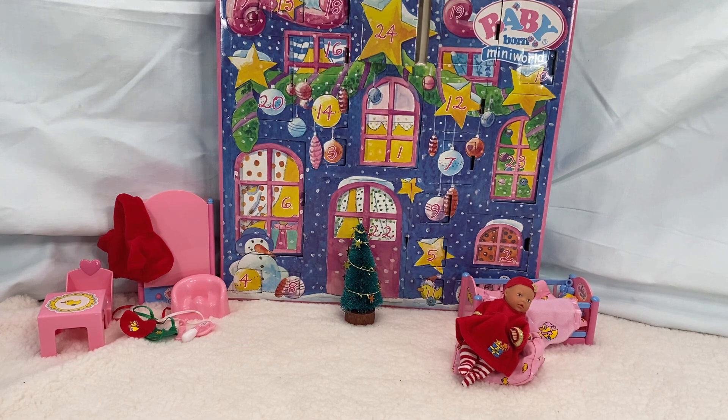For the last month, I've been opening up everything in this Baby Born Mini World Advent Calendar, and I think we actually were able to open up everything. So here's what we got: a crib, two blankets, a pillow, three toys, a beanbag chair, leggings, a dress, a headband, a Baby Born doll, a Christmas treat, a potty, a chair, a table, a bunch of clothes, a hoodie, two bibs, a bottle, a pacifier, a bowl, and a spoon.